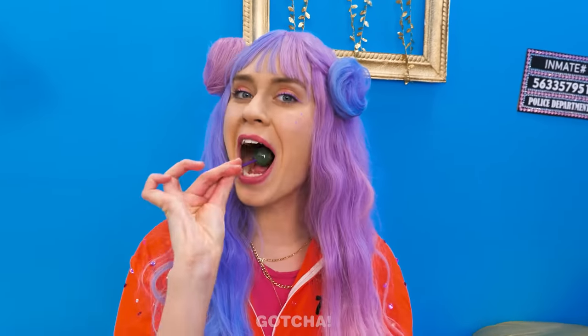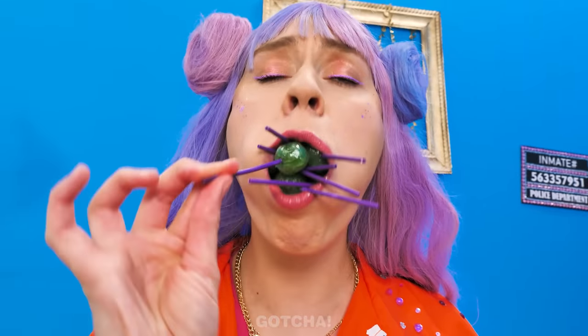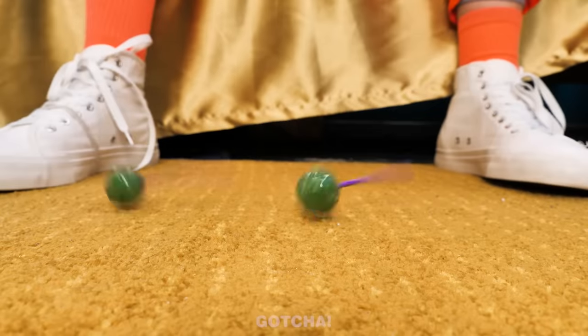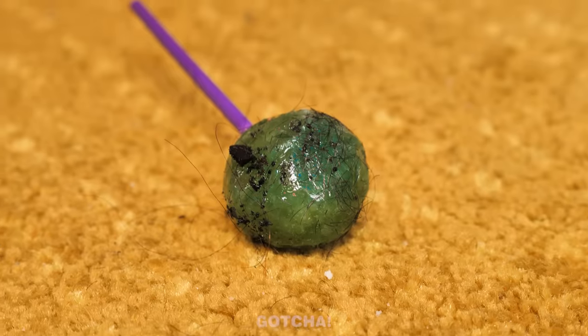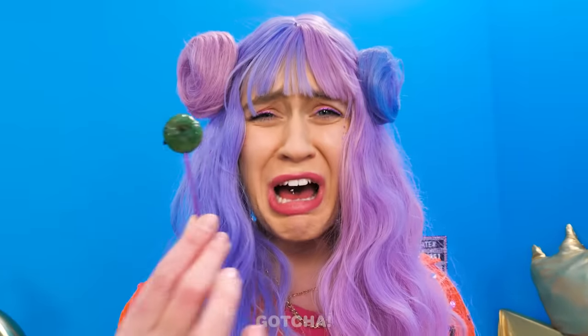Challenge accepted. Let's see how many lollipops I can fit inside my mouth all at once. This is an interesting version of chubby bunny. Not so fun when you get carpet fluff and dust all over your lollipop.